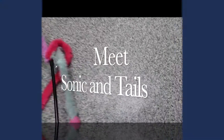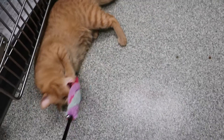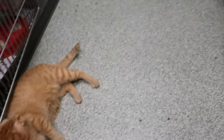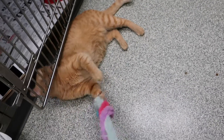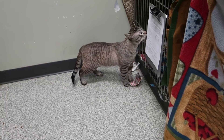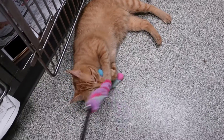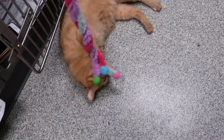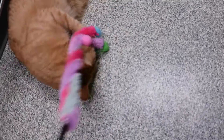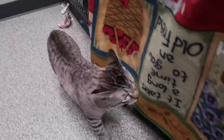Look at these two hunky boys — two hunks of chunk, I should say. These are two brothers; I'm not sure if they're biologically related, but they came from the same home. Even though they look totally different, they're both huge cats with similar faces. This one here is Sonic — he's an orange tabby and his eyes match his fur. He's very handsome. They're about a year and a half old.